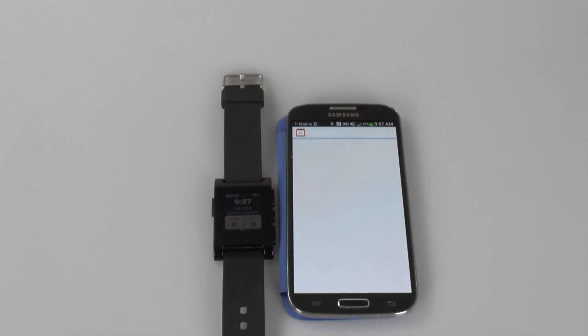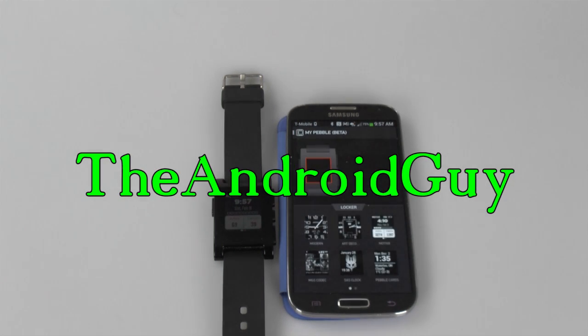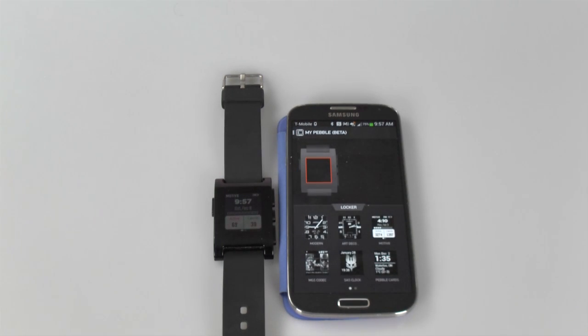Hello, this is Ricky, the Android Guy. Hey guys, today we're going to be going over the Pebble 2.0 app — how it looks, how it feels, if this is a step in the right direction, and if you should really consider buying a Pebble now because of this.